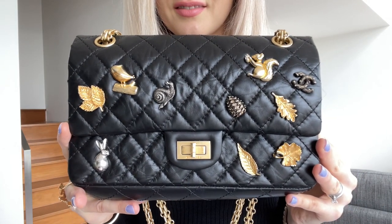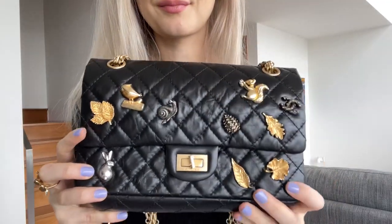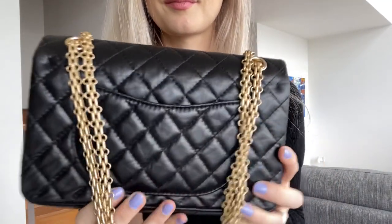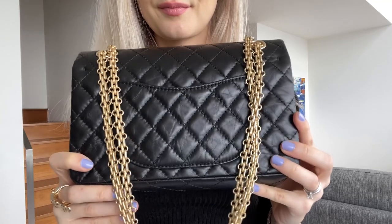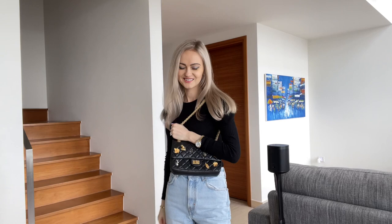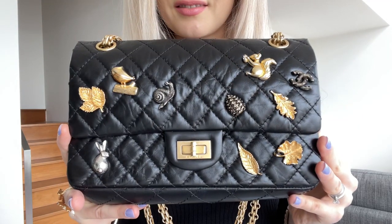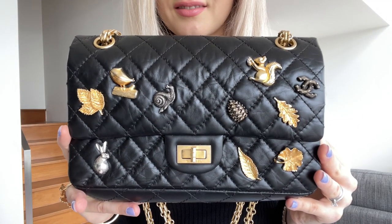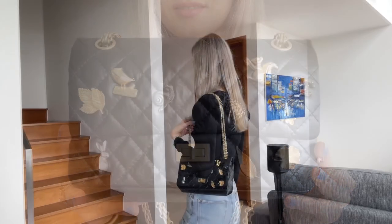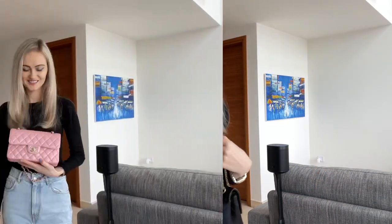I like that the straps of this bag are so different — they're very beautiful and I like to wear it with a black and gold outfit; it helps to elevate the whole look. I also like the fact that this bag was created by Karl, and I haven't seen Chanel producing bags like that with charms before. To me it's a very special piece.